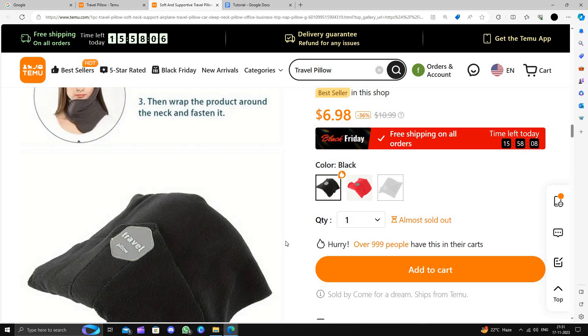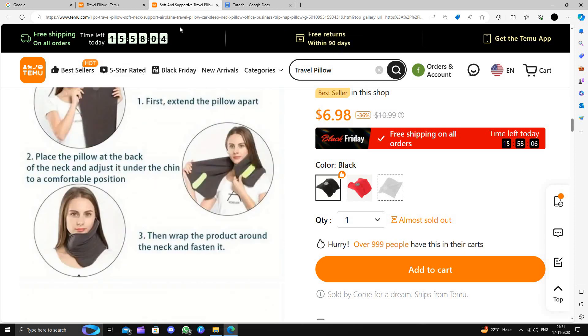I strongly suggest downloading and installing the Temu app to save money. Thank you for watching.